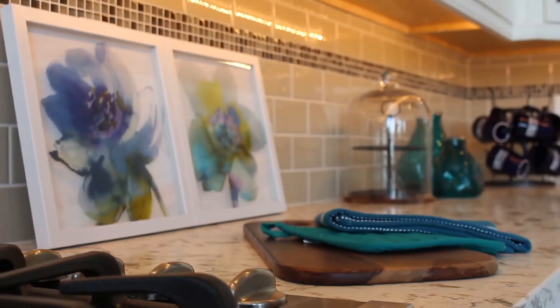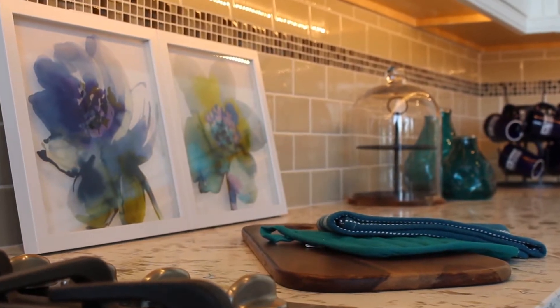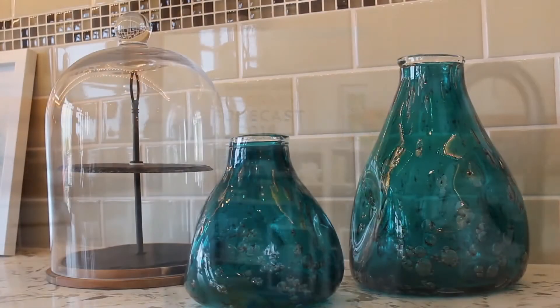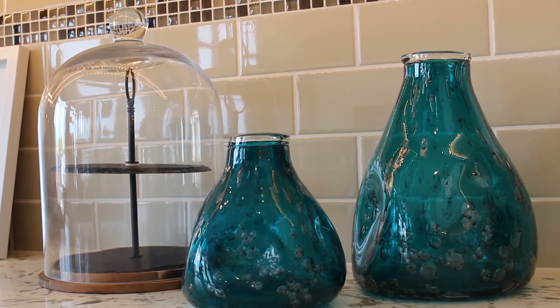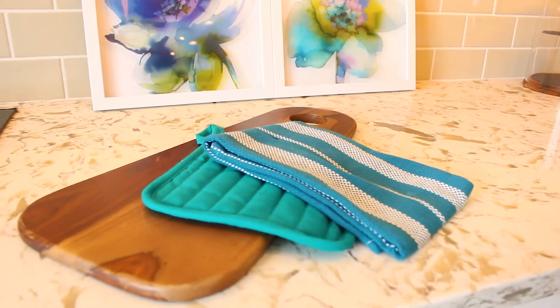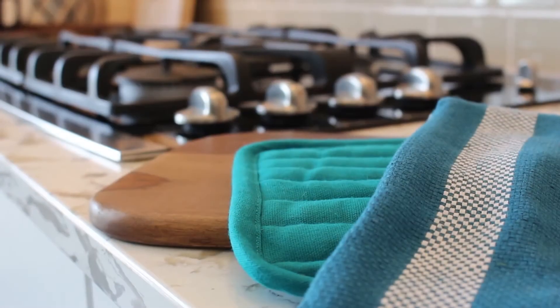They get these colors by studying the marketplace and seeing what's going on and what's been popular. It's a great way to incorporate some of this color in your home. We have it here in some of the vases, little pieces of artwork, and also things as simple as a towel.